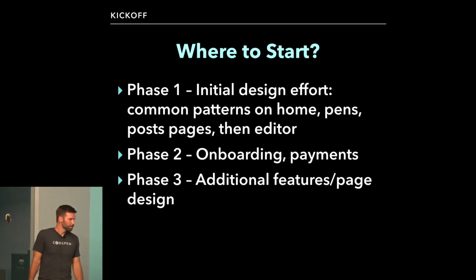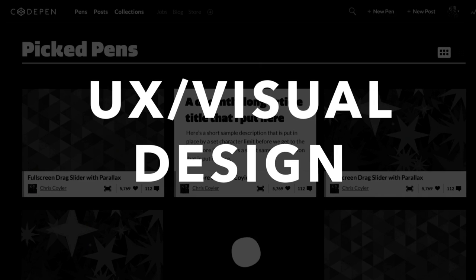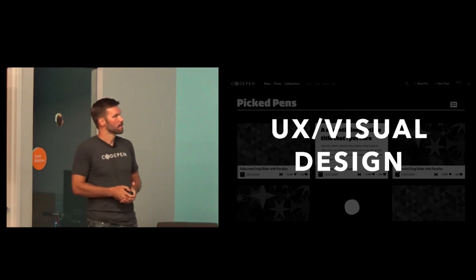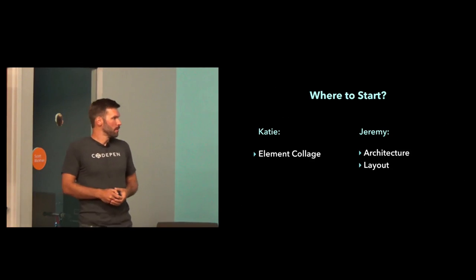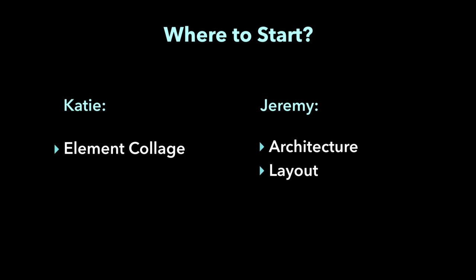Phase three was kind of the catch-all for everything else. From that point, once we were through kickoff, we felt like we could start thinking about phase one and the design things we wanted to accomplish. We used a variety of tools — Photoshop and Sketch were the main layout tools, Illustrator for iconography and things like that. Katie started doing some visual explorations with an element collage, which I'll talk about in a minute, and I started looking at more architecture-type things — how can we organize this content in a more engaging and accessible way. Along with that came some layout and prototyping.